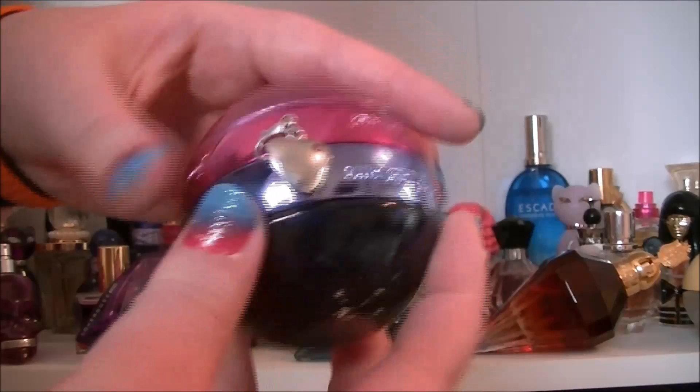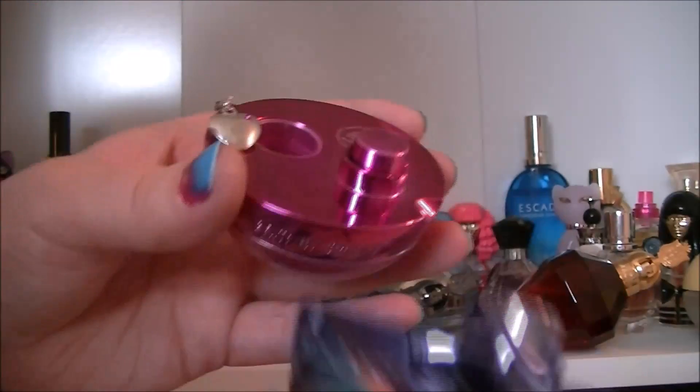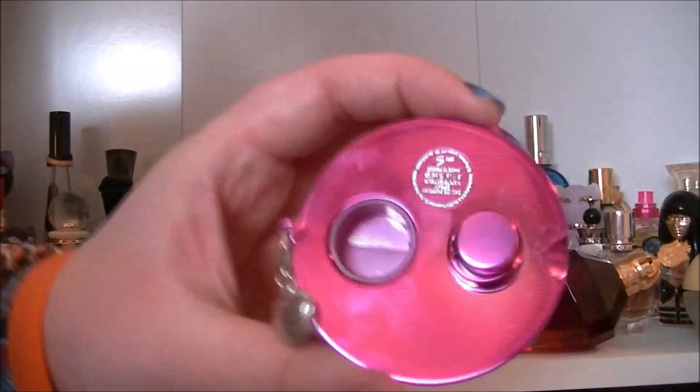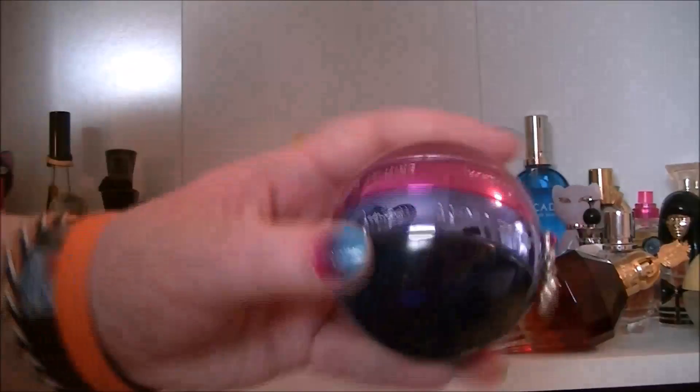Then we have this half and half Britney Spears bottle — half is Midnight Fantasy, half is just normal Fantasy, and you have a little dangly thing there. I got this really cheap.